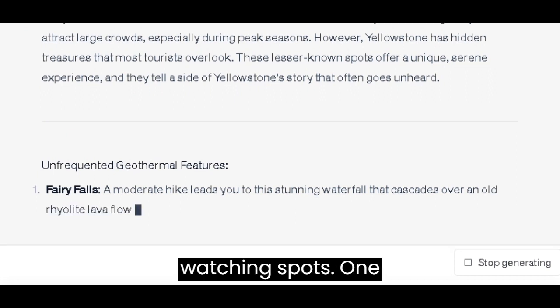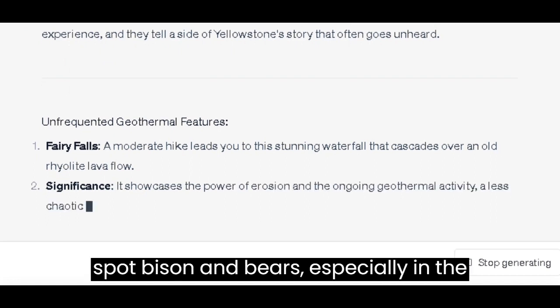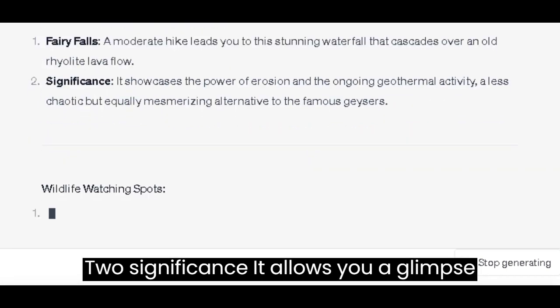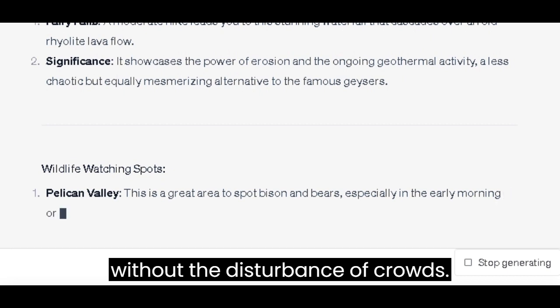Wildlife Watching Spots: Pelican Valley — this is a great area to spot bison and bears, especially in the early morning or late afternoon. It allows you a glimpse into the less disturbed habitats and behaviors of the park's key species without the disturbance of crowds.